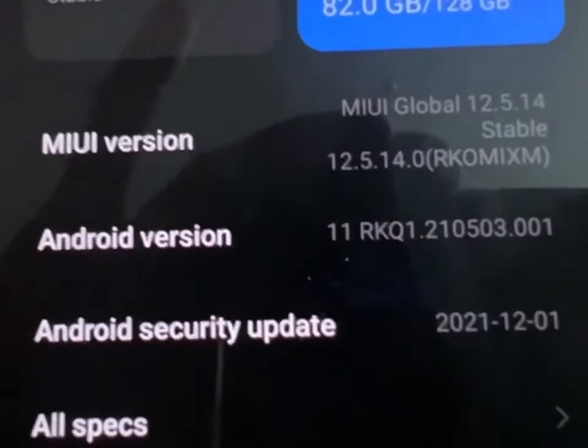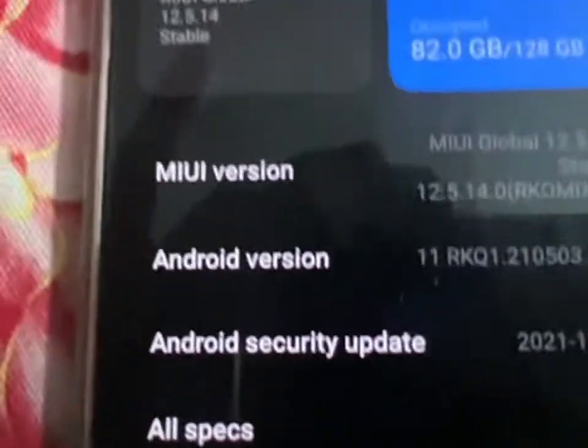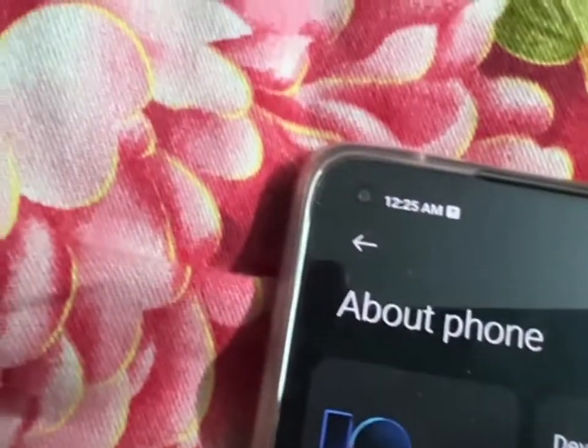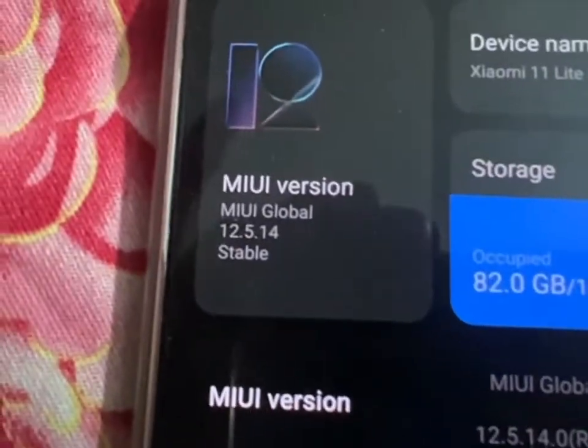This is the update, and the device is Xiaomi 11 Lite 5G. So thank you for watching.